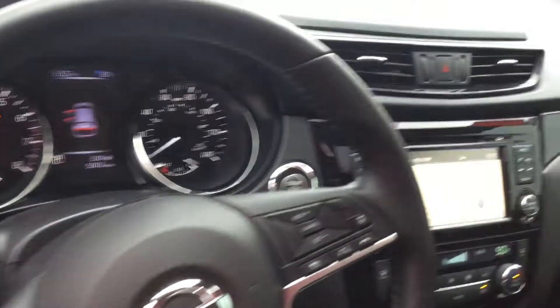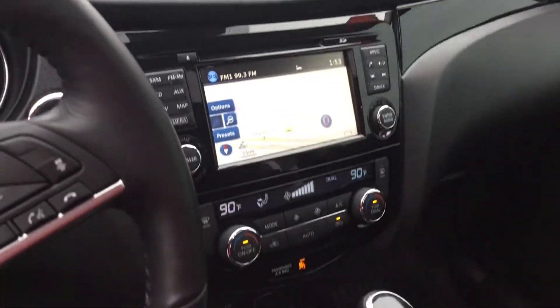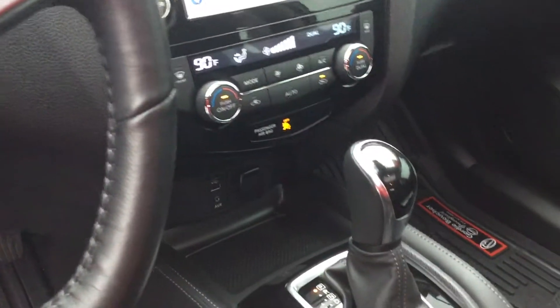Front and center is your video monitor which does include navigation and a backup camera. And that's right above your dual-zone climate controlled air conditioning. And feel free to plug in or charge up with the AUX and USB inputs.